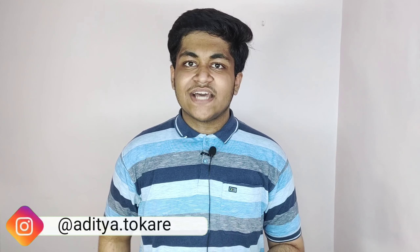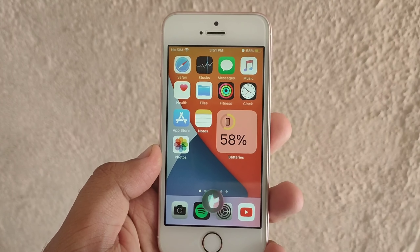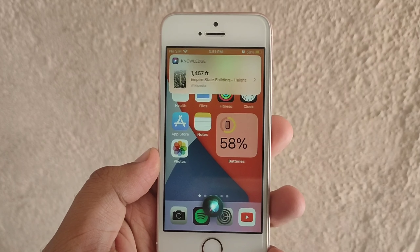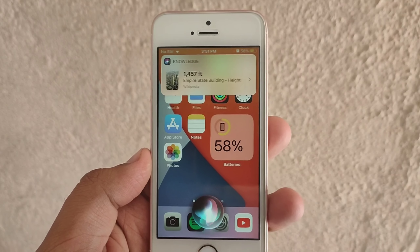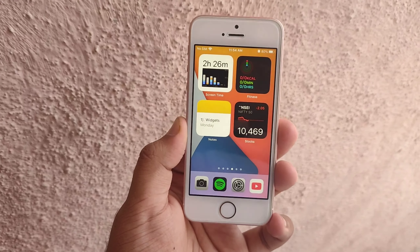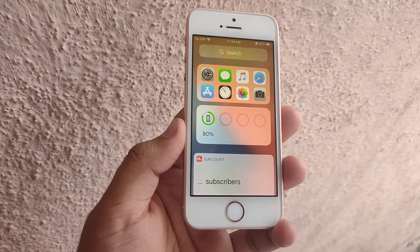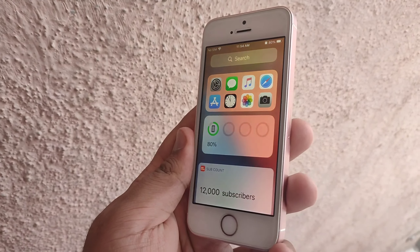My name is Aditya and welcome to AGT Tech. I am using the iPhone SE on the iOS 14 developer beta and in this video I am going to be giving you my entire review. I have got a complete idea regarding this update and I am going to be discussing whether there are any significant problems and if you are planning to install this early beta, should you install or not.